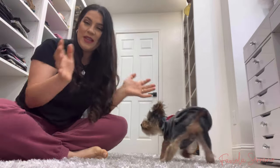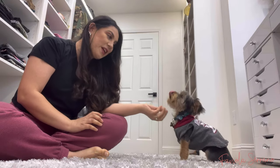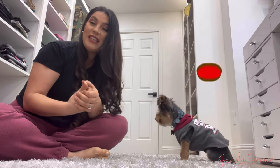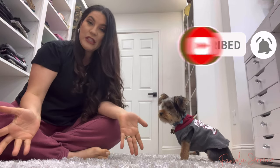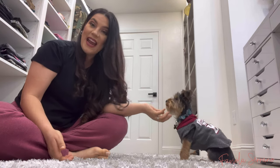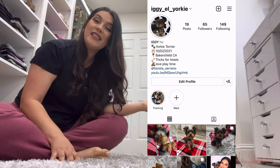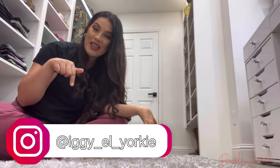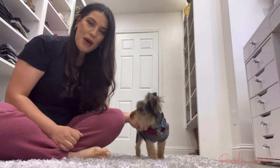Hey guys, welcome back to my channel! In today's video we are going to be doing a training with Iggy the Yorkie. If you're new to my channel, please give this video a thumbs up, like, comment, share, and subscribe. I also created an Instagram page for Iggy — his page is at iggy_and_yorkie, link down below. Let's go ahead and get started with training!